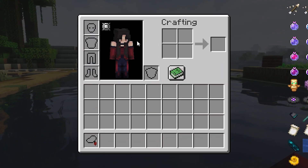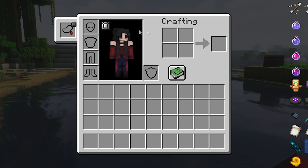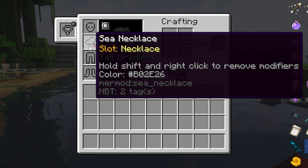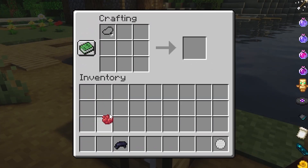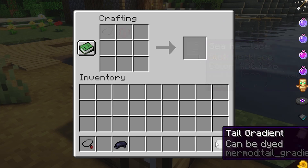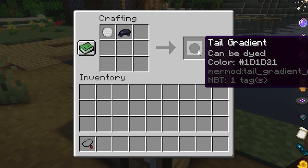If you have the Curious mod installed, you can place the necklace in a special slot to wear it. Otherwise, you can wear the necklace by placing it in your chestplate slot. You can combine your sea necklace with dyes in the crafting grid to change its color. You can also use a tail gradient to add a gradient effect. The color of your mermaid tail will match the color of the necklace.